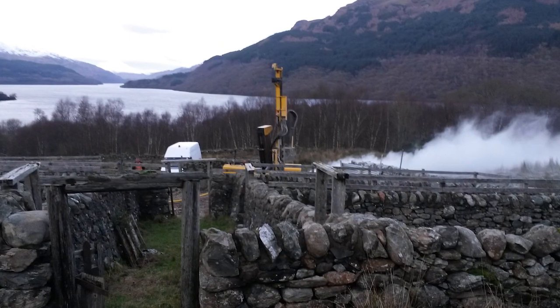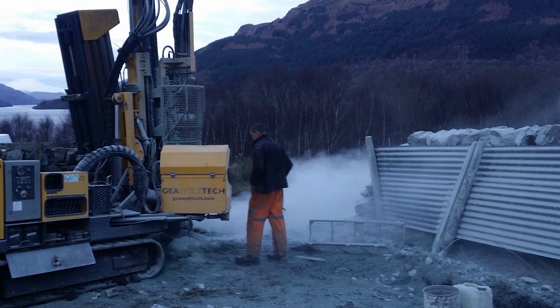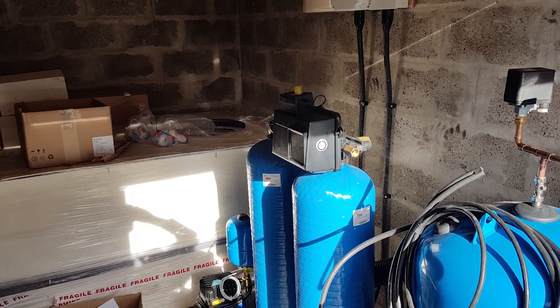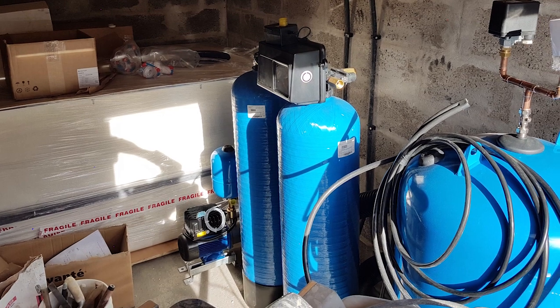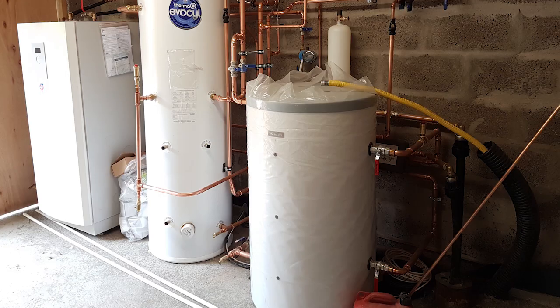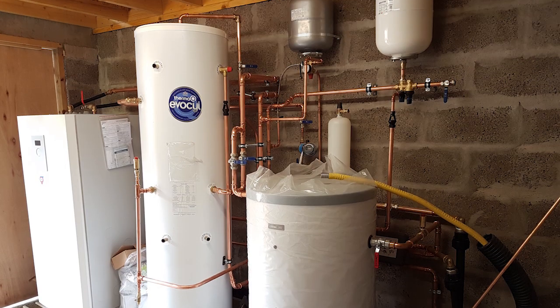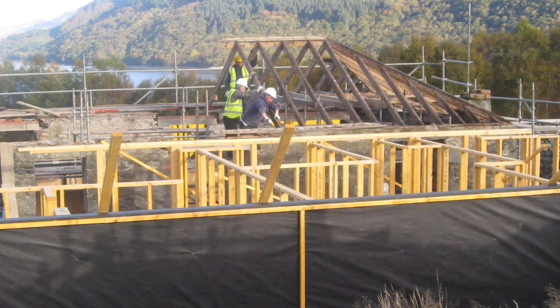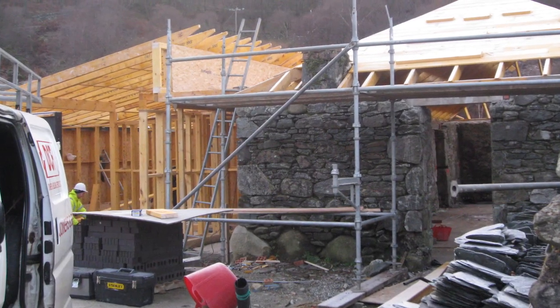So the borehole for the drinking water supply and the ground source heat pump are merged, effectively, to use the same borehole for the two purposes. The borehole was done quite early, because it's also important for the construction process to have a supply of water on site, which is a bit of a worry when you're starting up — if there's to be a fire on site or anything like that.